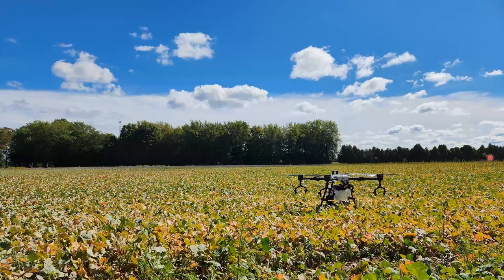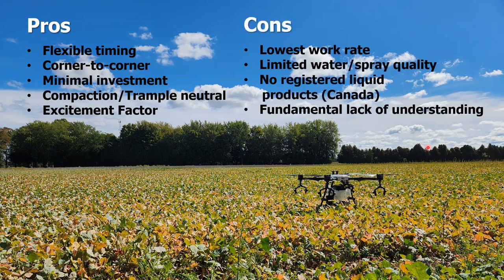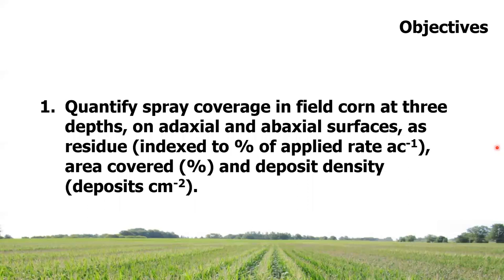And along comes the drone. Pros: flexible timing, corner-to-corner coverage, minimal investment, compaction and trample neutral, and it's exciting. The cons: it's the slowest work rate; there are limited water and spray quality choices; and in Canada, it may surprise you — there are no registered crop protection liquid products. And we can all agree there's still a fundamental lack of understanding of how to use a drone optimally.